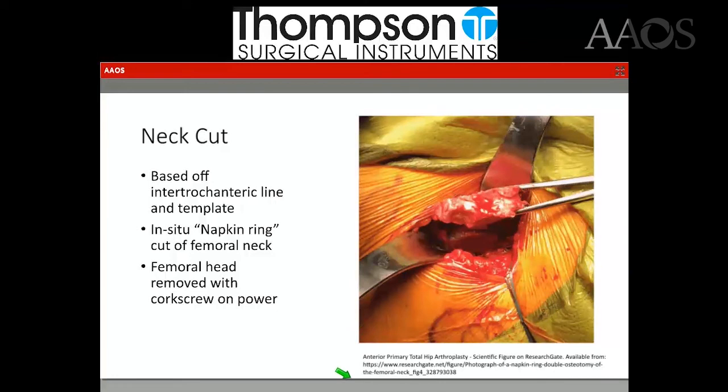My neck cut is based off the intertrochanteric line and intraoperative landmarks. I do not use fluoroscopy. I do a two-cut napkin ring cut. Once that's removed, the femoral head is taken out with a corkscrew and power.